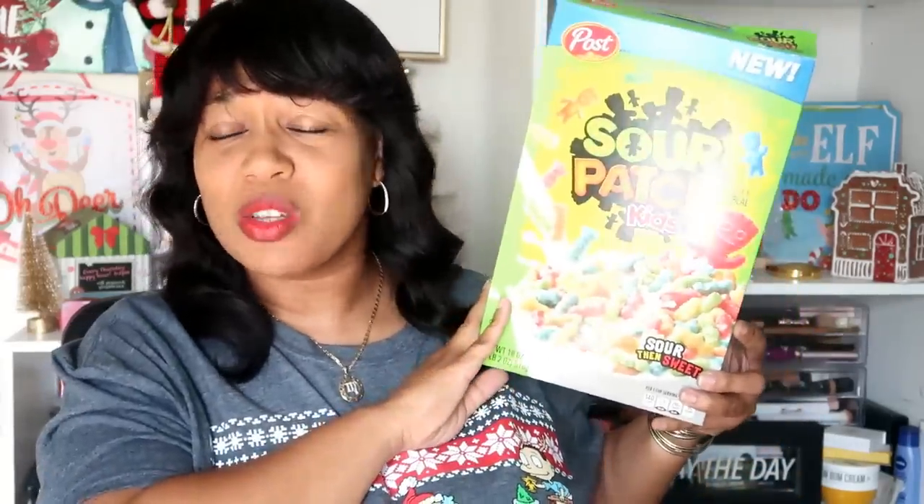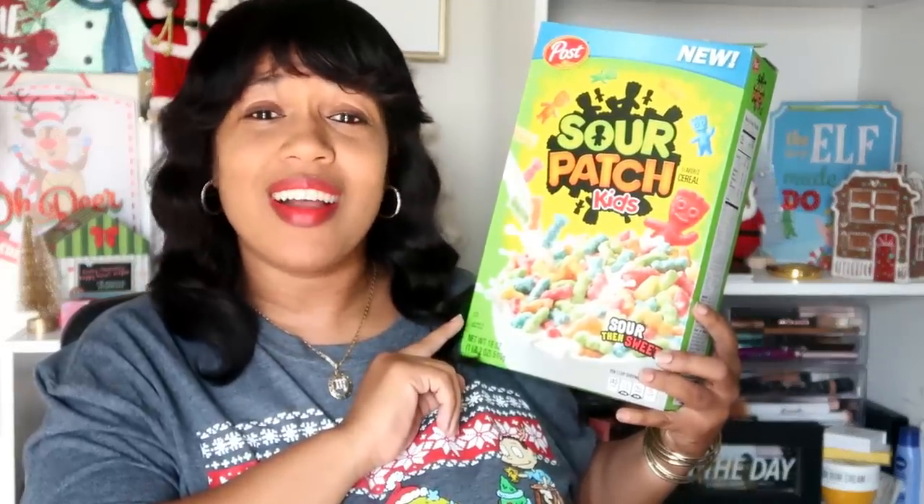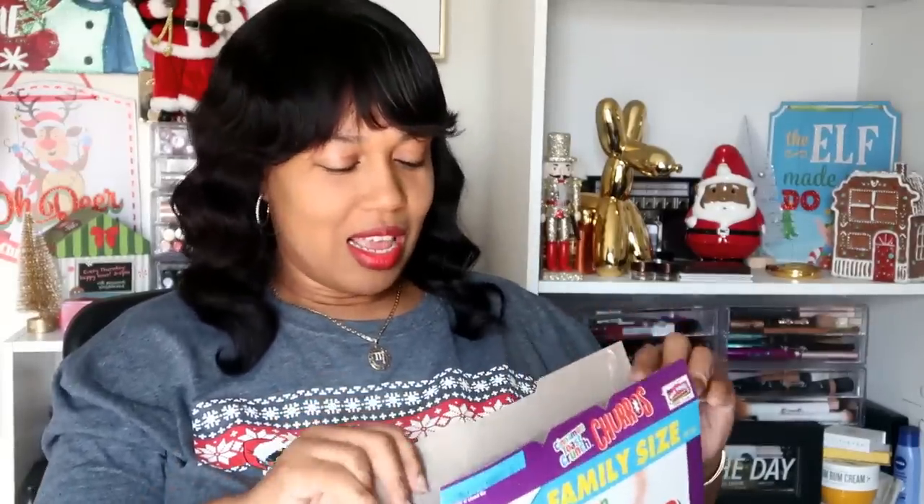No, I'm just not for these. These are exclusive to Walmart, so if you want to give them a try, please do and come back in the comment section and tell me what you think. These are going to get kicked so far into the air like a football player — these are gross, gross, gross. I want to move on to the churros. Sour Patch Kids should not be cereal.